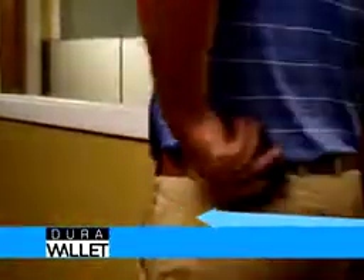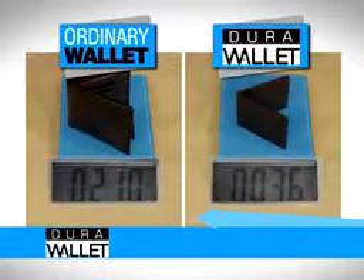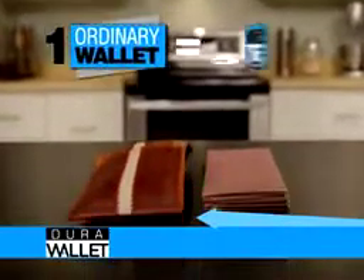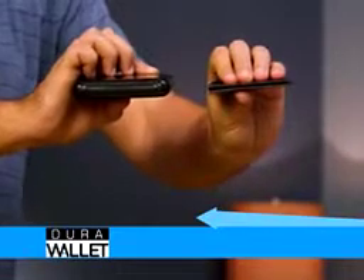Plus, the Dura Wallet has a built-in RFID shield to keep your credit cards and driver's license safe from electronic pickpockets, all while weighing in at an amazing one-fifth of an ordinary wallet. And with no stitches or seams, it doesn't expand, so it's five times thinner than ordinary wallets. And these aluminum wallets are huge compared to the Dura Wallet.